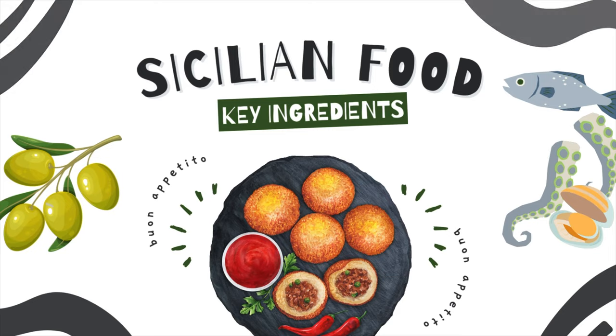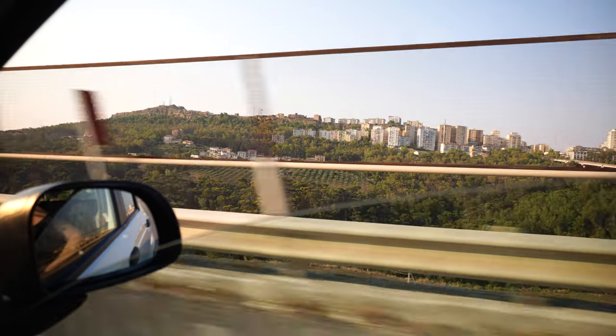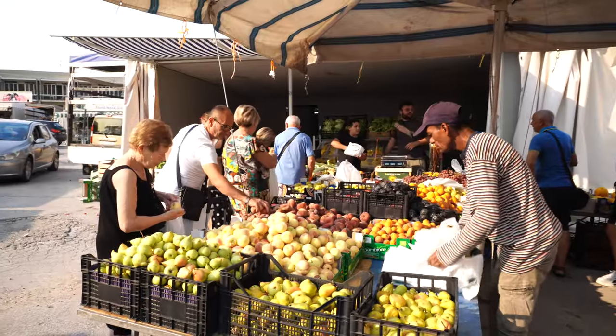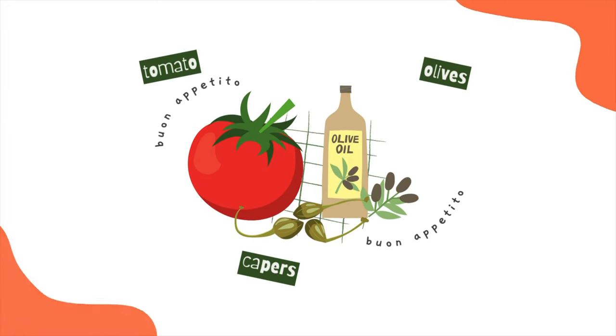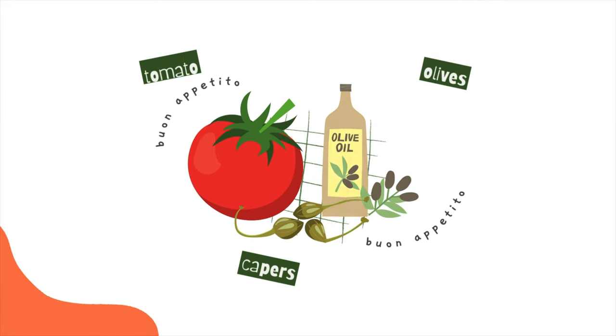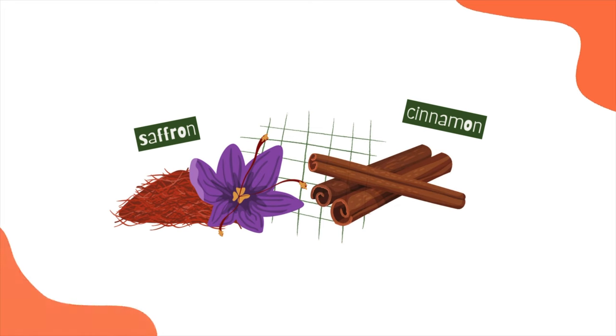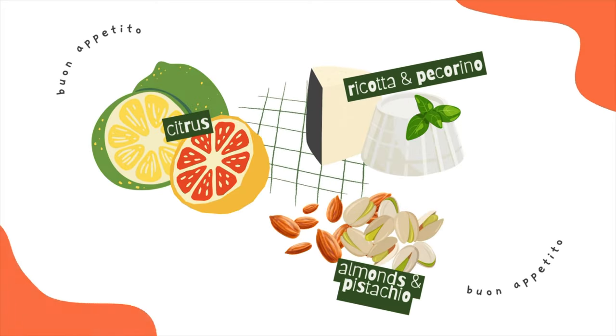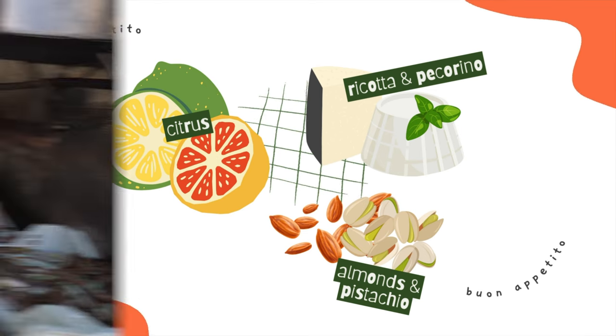With such fertile land, local ingredients make up the majority of the dishes. The Sicilian approach often involves incorporating rich Mediterranean flavors like tomatoes, capers, olives, and their oil, and the generous use of herbs and spices including saffron and cinnamon, showcasing the island's Arab and North African influences. You can also expect to see plenty of citrus fruits, almonds, pistachios, and ricotta and pecorino cheeses.